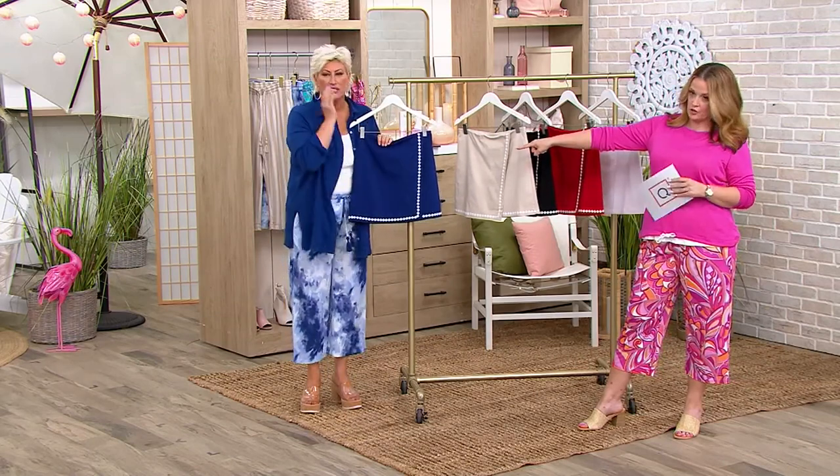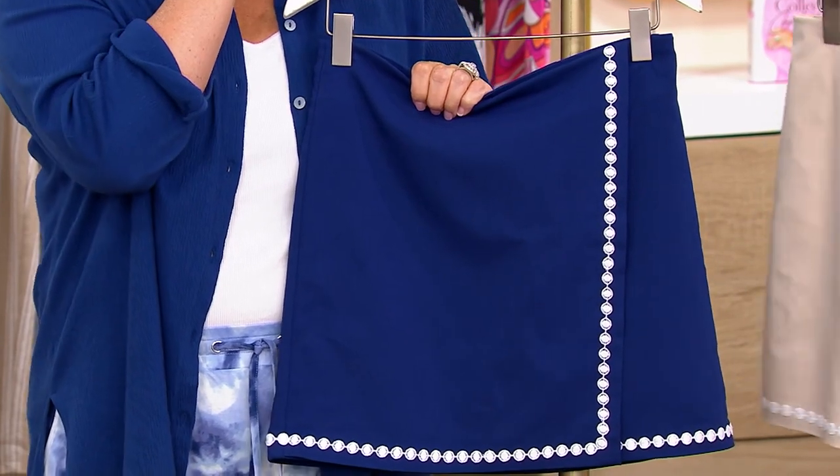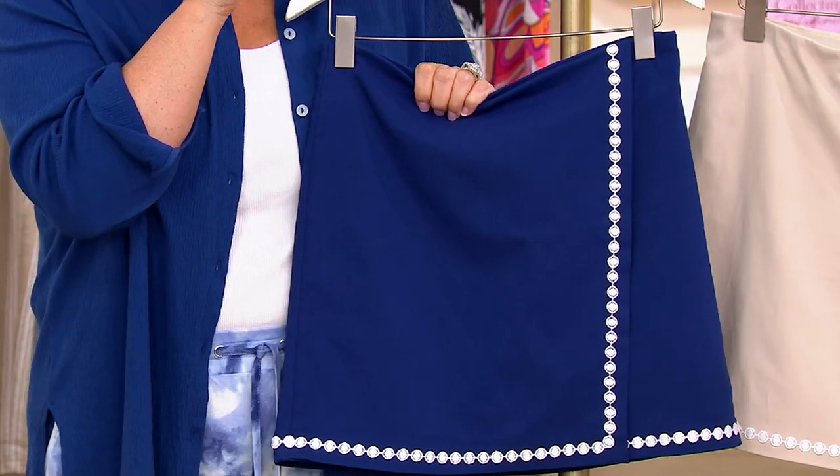This is the nautical navy — I love this so much. It's beautiful. It's so nautical with the little rope detail with the rickrack. I have a rickrack story, I can't wait to tell it.